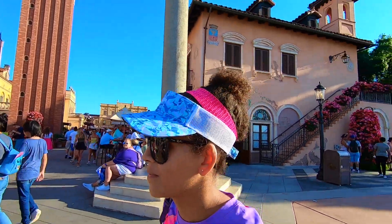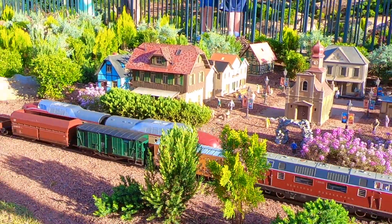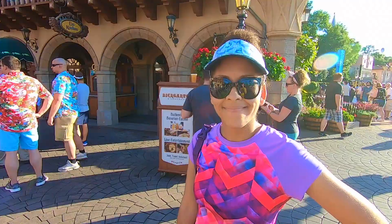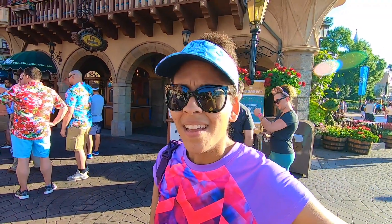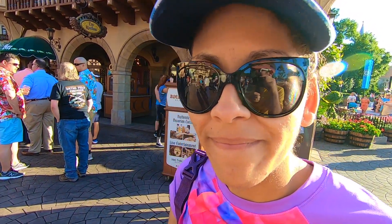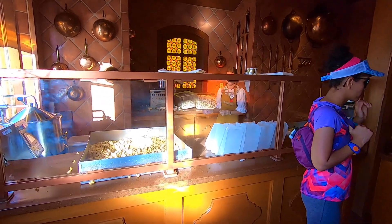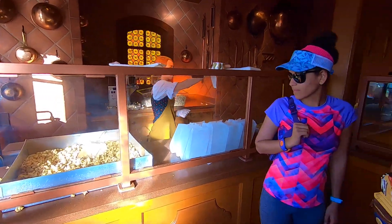We're not going to the Garden Rocks concert because we don't want to wait in a line like that. Zena is very excited to be in the Germany Pavilion today — so excited she's sneezing! Why are we here? To get some caramel popcorn from right over here at Karamell-Küche. You have to wait in a line if it's busy.